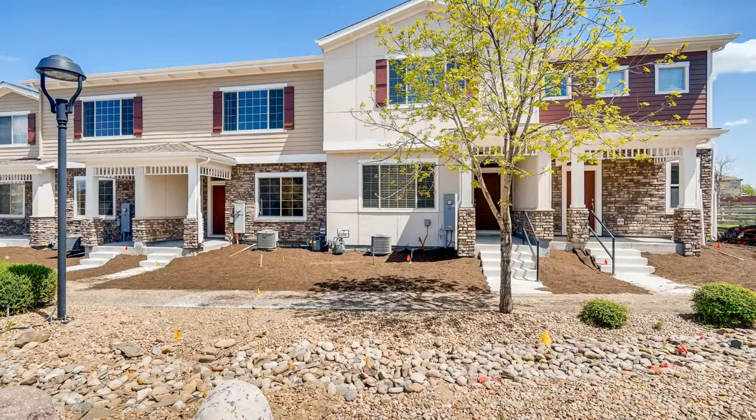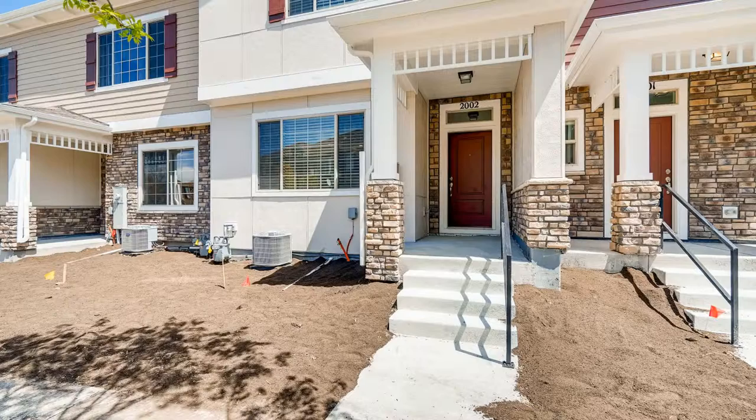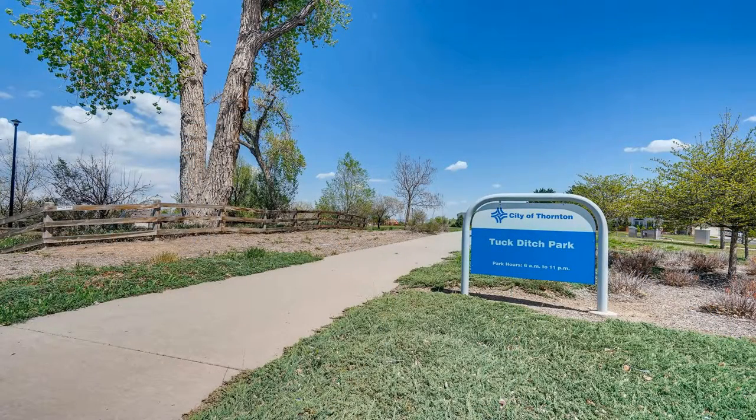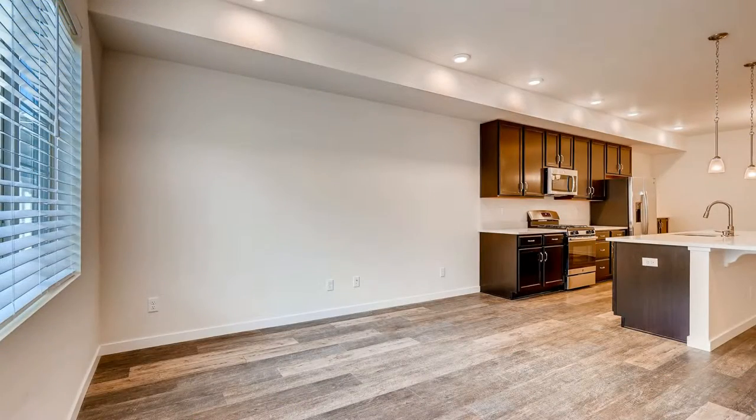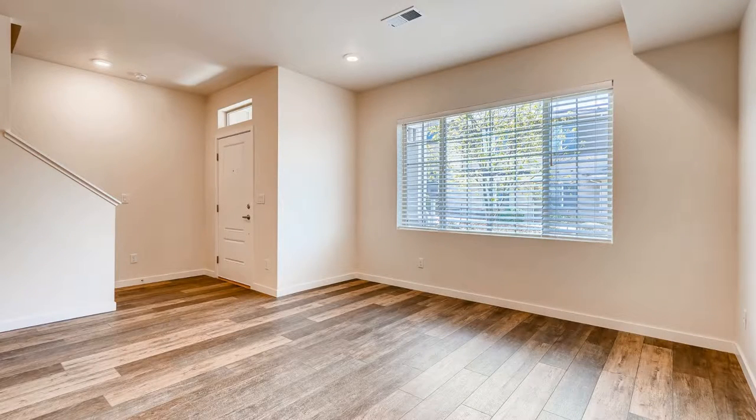This townhouse is the perfect balance between urban and suburban, where you'll feel the comfort of living with parks and open spaces nearby, yet have all the conveniences of an urban community. This townhome is located in the brand new Sundance Reserve community, featuring three bedrooms, two and a half bathrooms, and a two-car attached garage.